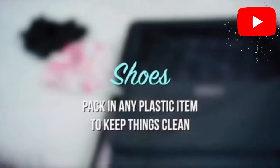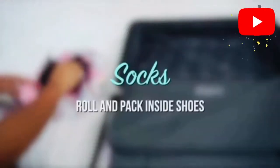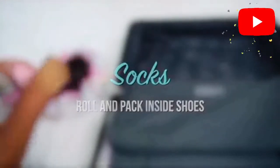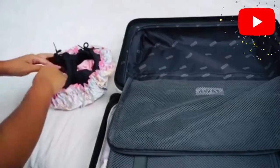For your shoes, pack them in a plastic bag to keep things clean. Make sure you pack them together with your socks — roll the socks and place them inside your shoes, then arrange everything properly.